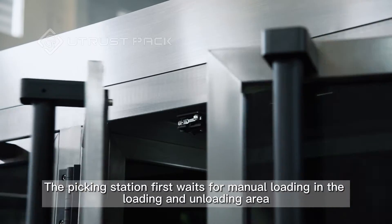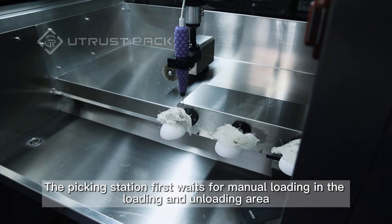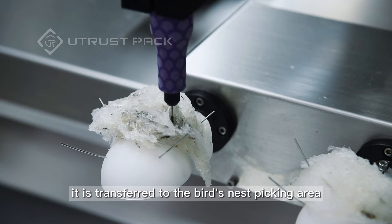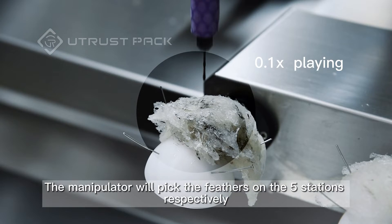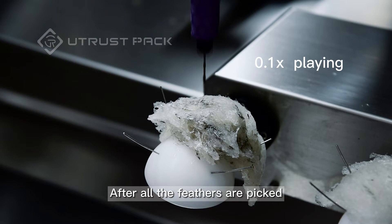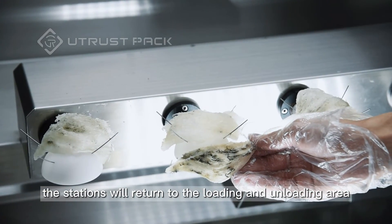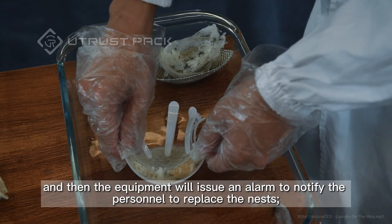The picking station first waits for manual loading in the loading and unloading area. After loading is completed, it is transferred to the bird's nest picking area. The manipulator will pick the feathers on the five stations respectively. After all feathers are picked, the stations return to the loading and unloading area, and then the equipment will issue an alarm to notify personnel to replace the nests.